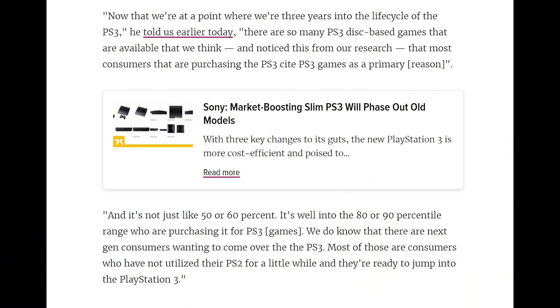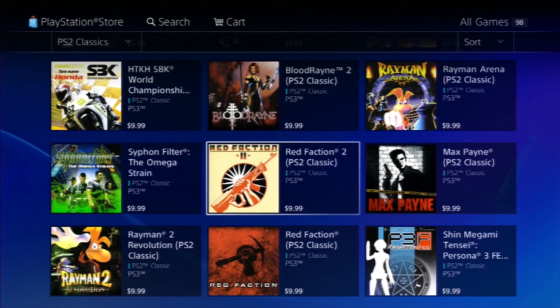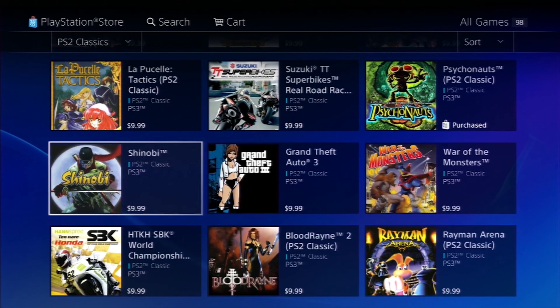Sony's market research determined that PS2 backward compatibility was a niche feature, and in reality most people would never use it. By 2007, it was completely removed with a firm focus on looking forward. If you wanted PS2 on PS3, you would need an early FAT model.